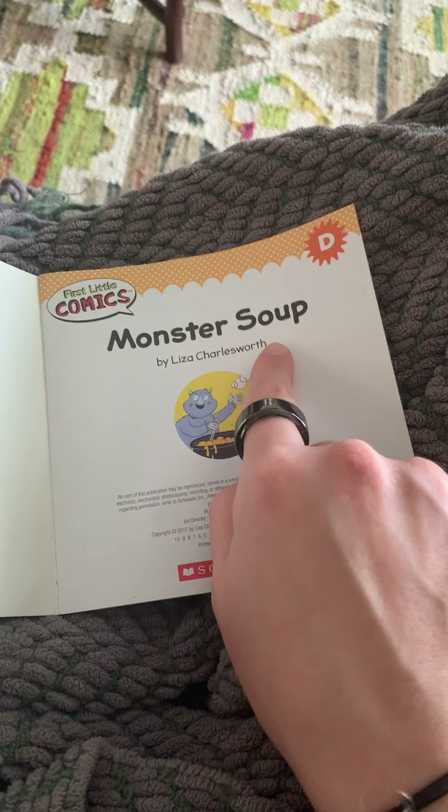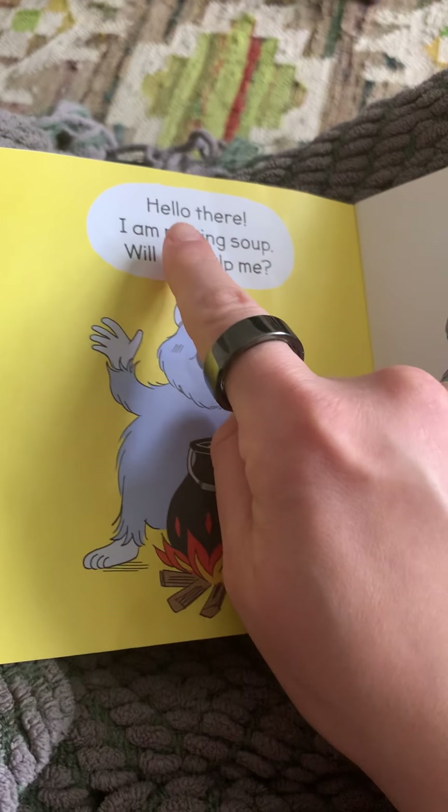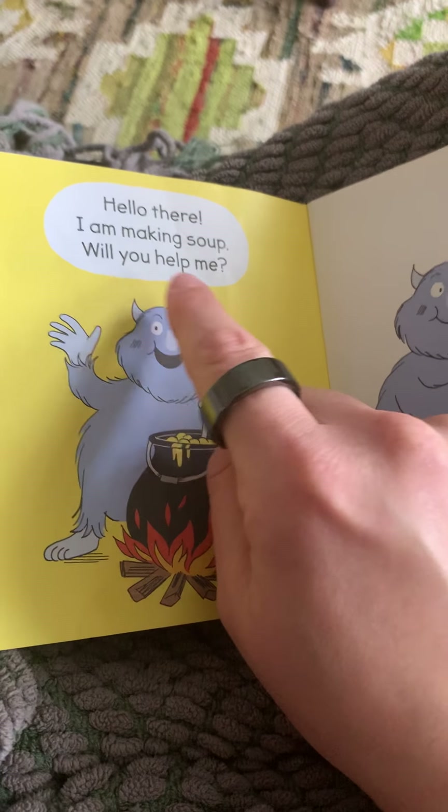Read with me. Monster Soup. I'll read the first page and you'll read the next one. Follow along with me. Hello there. I am making soup. Will you help me?